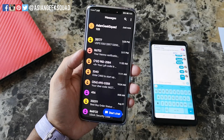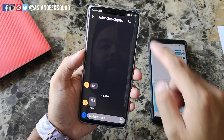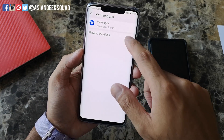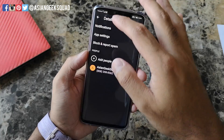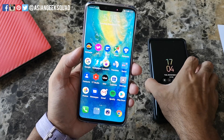What you actually have to do is go into each individual conversation, tap on it, tap on the menu button on the upper right, tap on details, then notifications, and turn on 'Allow notifications.' You have to do this for every single one to get the notifications.